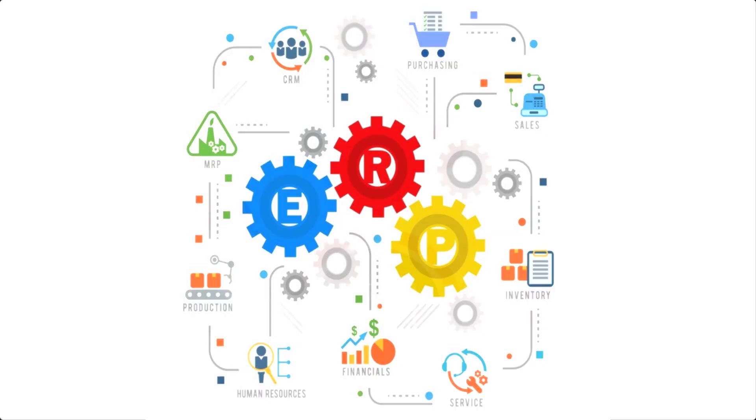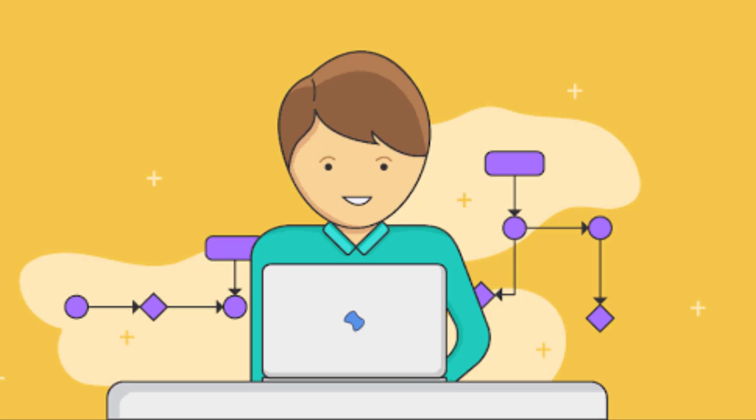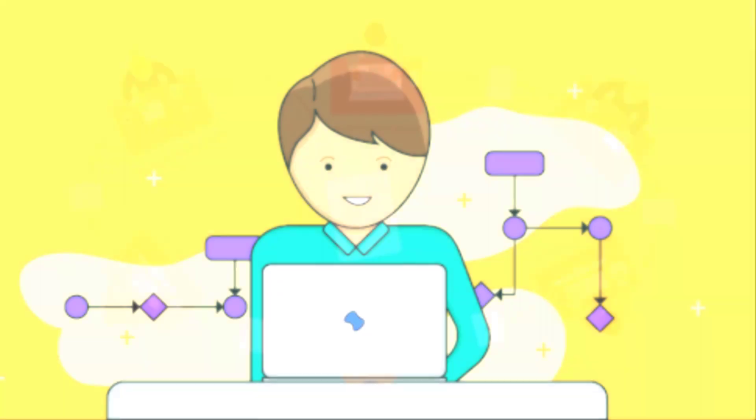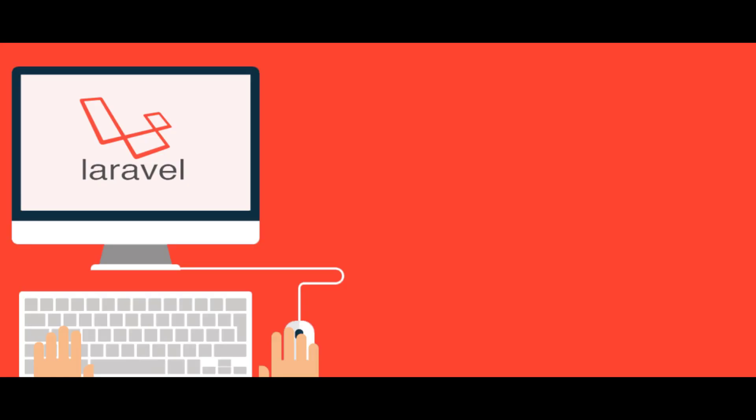An ERP software system can integrate planning, purchasing, inventory, sales, marketing, finance, human resources, accounting, order management, and more. ERP solutions have evolved over the years and many are now typically web-based applications that users can access remotely. ERPs can be expensive and difficult to manage or tailor to an organization's needs. Without an ERP, each department would have its own system, but with ERP software all systems can be accessed through one application with one interface.